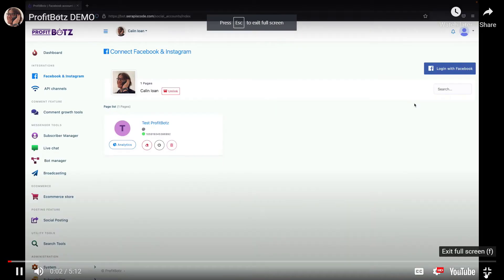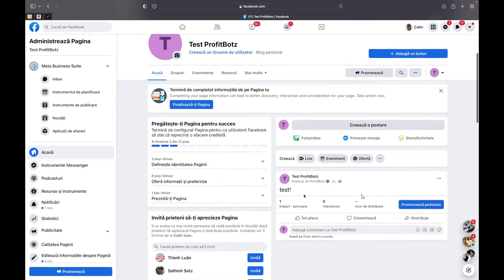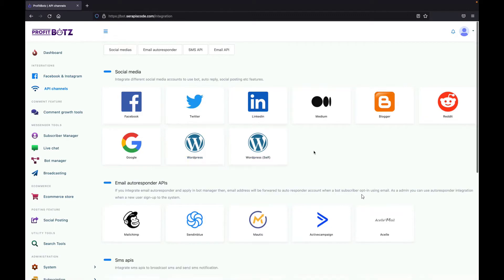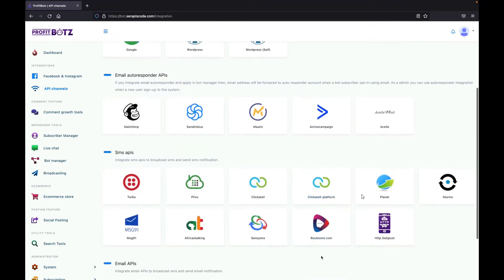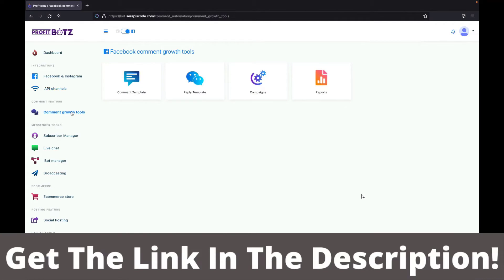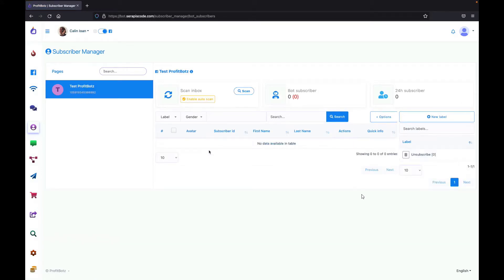Connecting your ProfitBots account is as easy as logging in with your Facebook account — and that's it. Looking over the test page, we can see all there is to know about it. You can integrate any social media account you want, directly upload to your Facebook page, integrate any email autoresponder you're using, and even any SMS API or email API. You can have full control over your Facebook account and subscribers, and manage all comments made on your posts with different keywords and automatic replies.